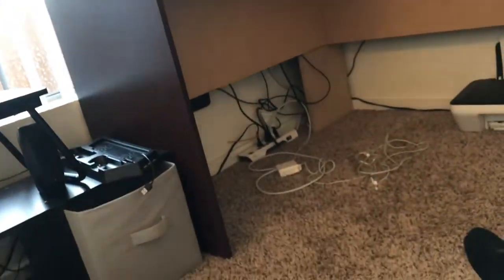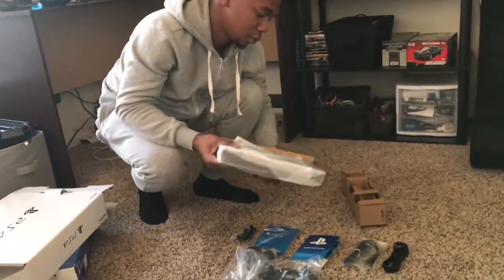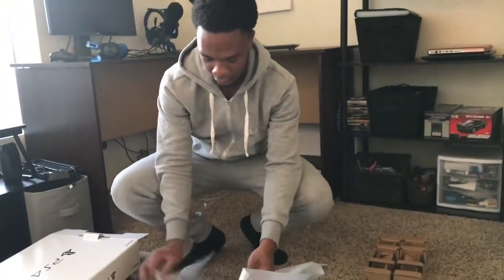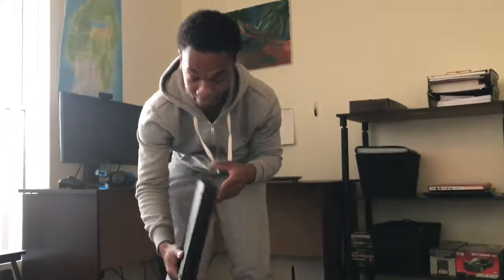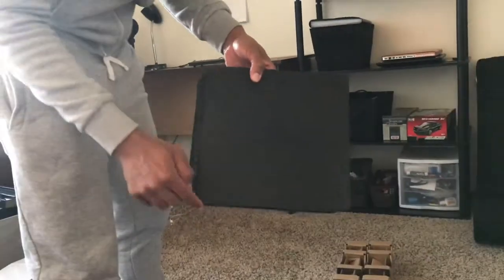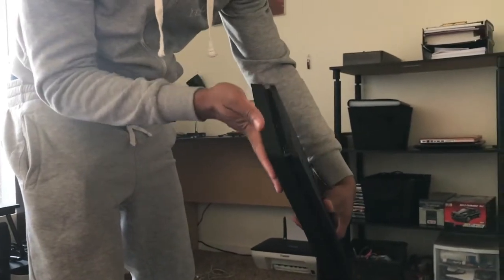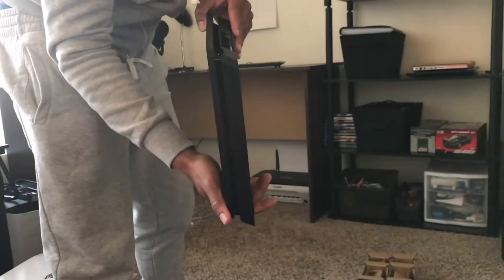We're gonna hook the PS4 up where my other PS4 was. I've got little clips to organize the wiring. One thing I notice right away — this thing is way lighter than my old PS4, and if you look, there are PlayStation controller button symbols on the back. It's a lot smaller than my previous one but still has two USBs in the front.